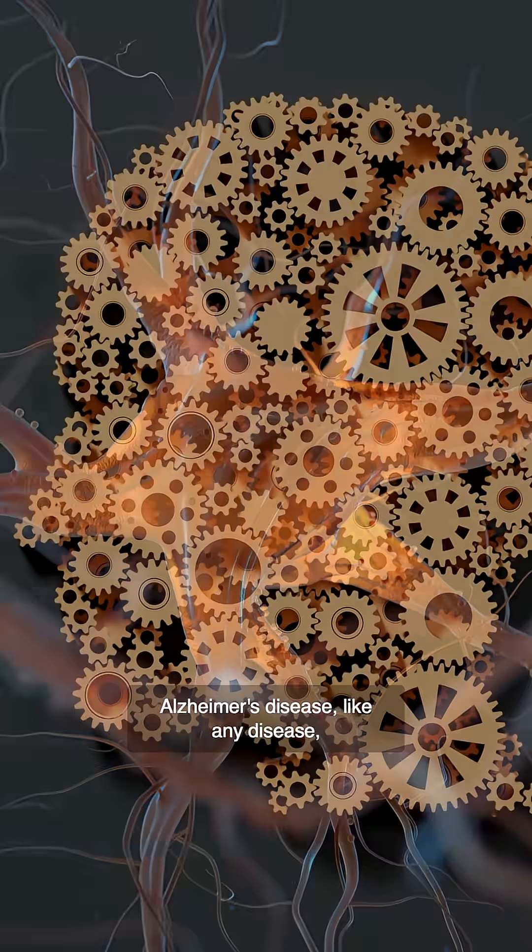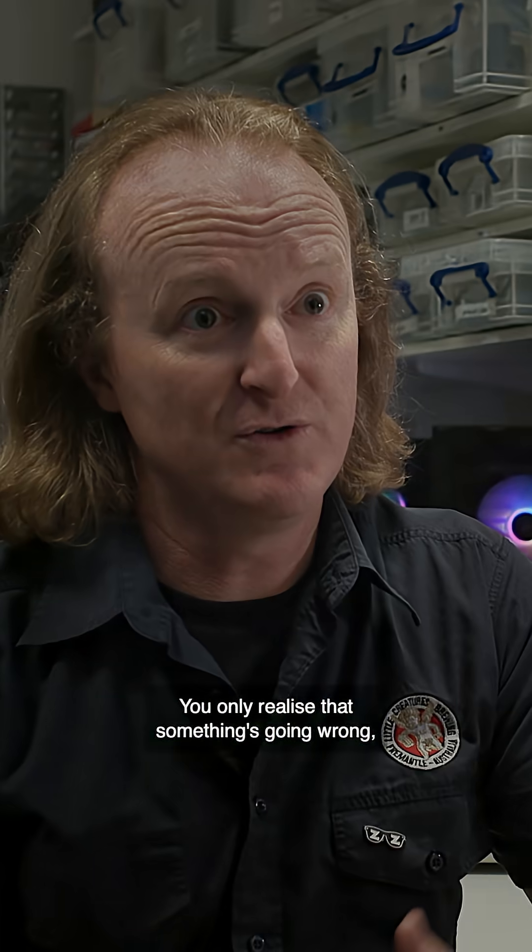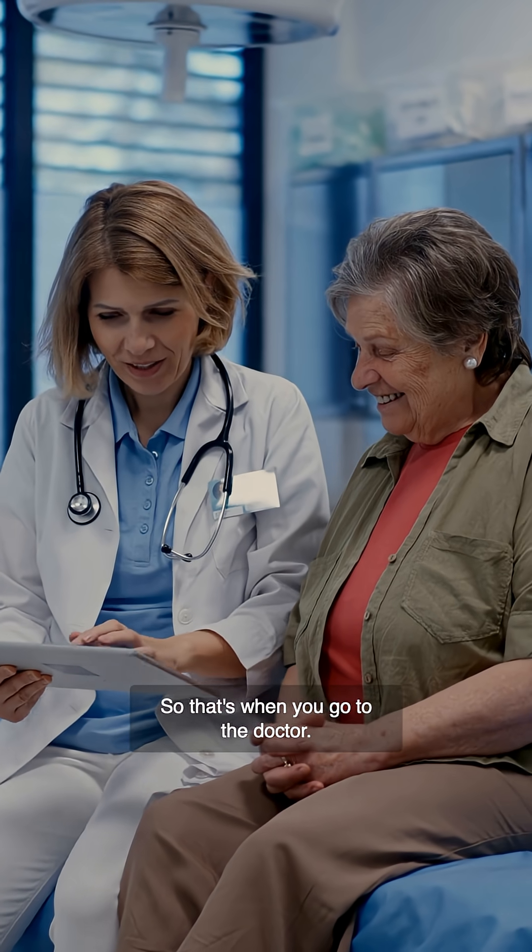Alzheimer's disease, like any disease, is attacking your body before you know it. You only realise that something's going wrong when things start to happen and you get some symptoms like some memory problems. So that's when you go to the doctor.